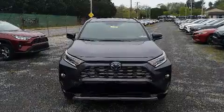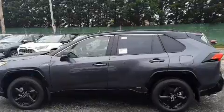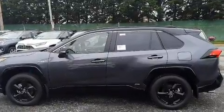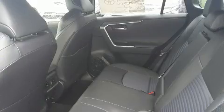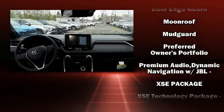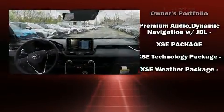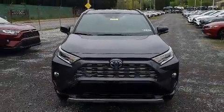Toyota ensures the safety and security of its passengers with equipment such as dual front-impact airbags with occupant-sensing airbag, front-side impact airbags, traction control, a panic alarm, an emergency communication system, and four-wheel disc brakes with ABS. Brake Assist technology provides extra pressure when applying the brakes.